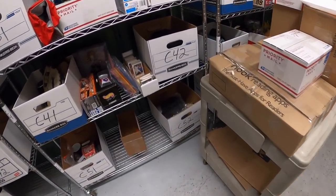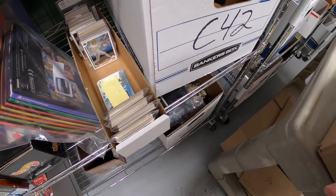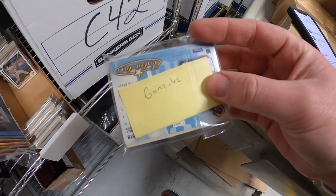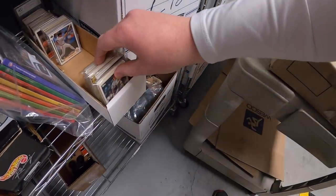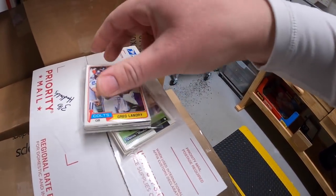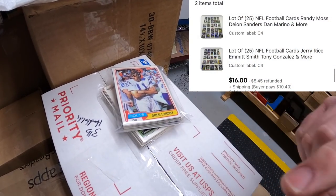Just shipping a few more lots of cards, and then that's the end of the cards for today. We've got two different lots of football, both 25 cards. One lot has Tony Gonzalez, Jerry Rice, and Emmett Smith. The other lot the buyer got has Randy Moss, Deion Sanders, Dan Marino, and a bunch more. Both went up for auction and the pair sold for $16 plus shipping. A viewer named Jesse got those cards - Jesse, thank you so much for the support.